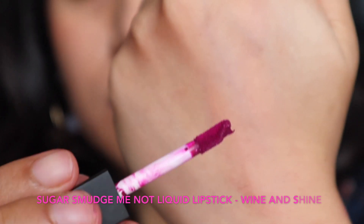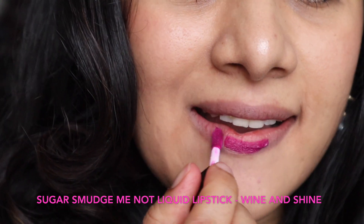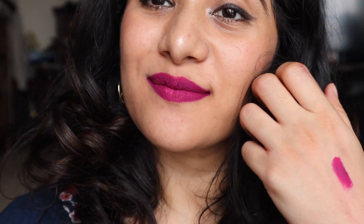The last Sugar lipstick on the list to end the top 10 is the 'Sugar Smudge Me Not Liquid Lipstick' in the shade 'Wine Shiny.' This is a beautiful color — you can call it a sangria color, a deep berry shade. It is completely transfer-proof and smudge-proof and is not going to budge. All the Sugar lipsticks from the Smudge Me Not collection are smudge-proof, but they are very drying, so do wear a lip balm before applying. Another beautiful purple-pink color.